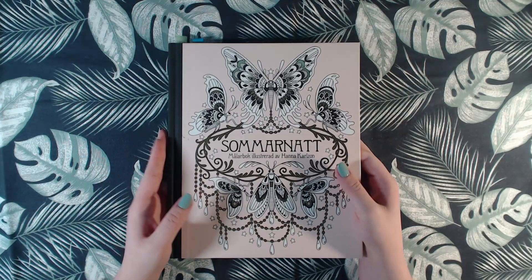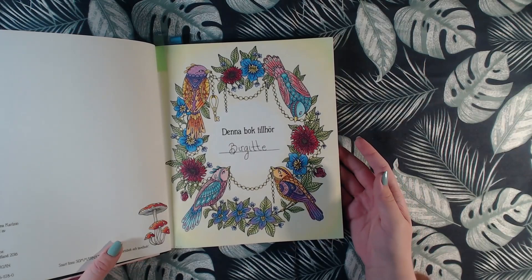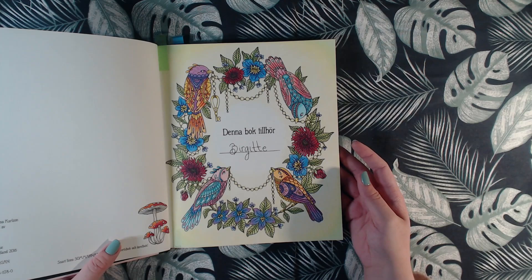We have one in Summer Nights, and that is the title page from 2018, done with Polychromos.